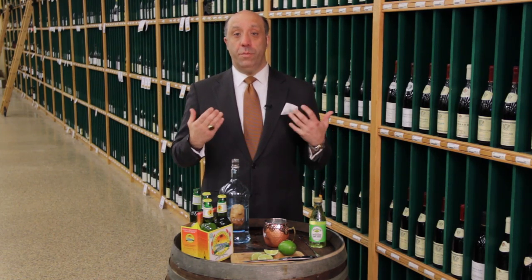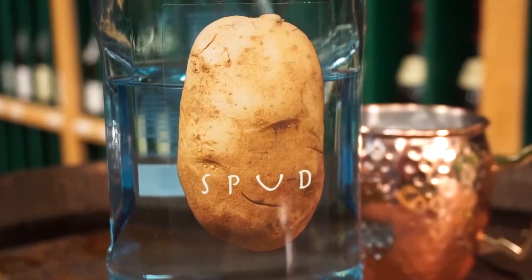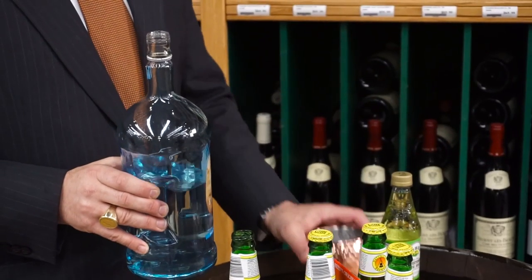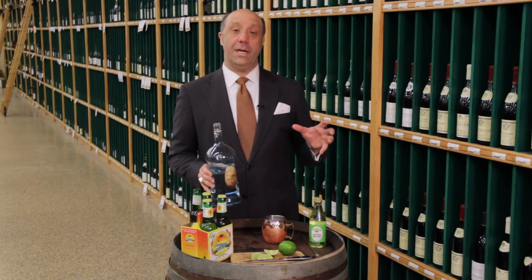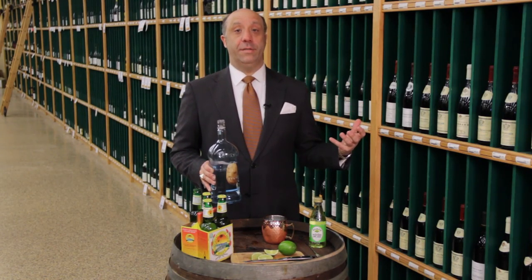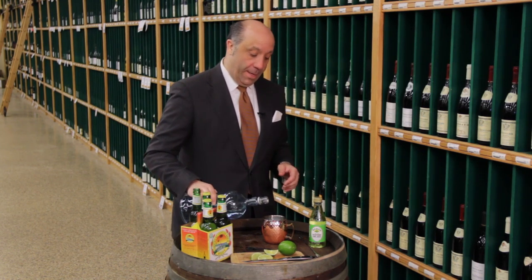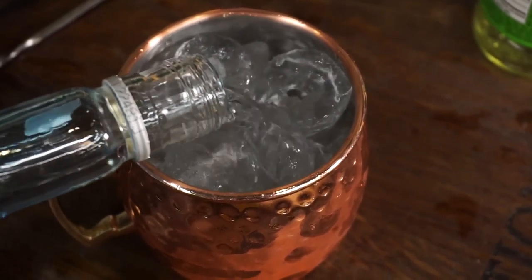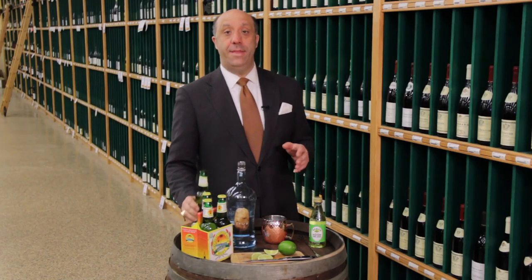Today the original recipe did call for Smirnoff, but we're going to make a Moscow Mule with some Spud Vodka. First, you get a little copper mug. The reason for the copper mug is that the same fellow who owned the Cock 'n' Bull had an abundance of copper mugs and thought, why not use them — it makes it a little bit more unique. So we pour about two ounces of the Spud Vodka into your copper mug.